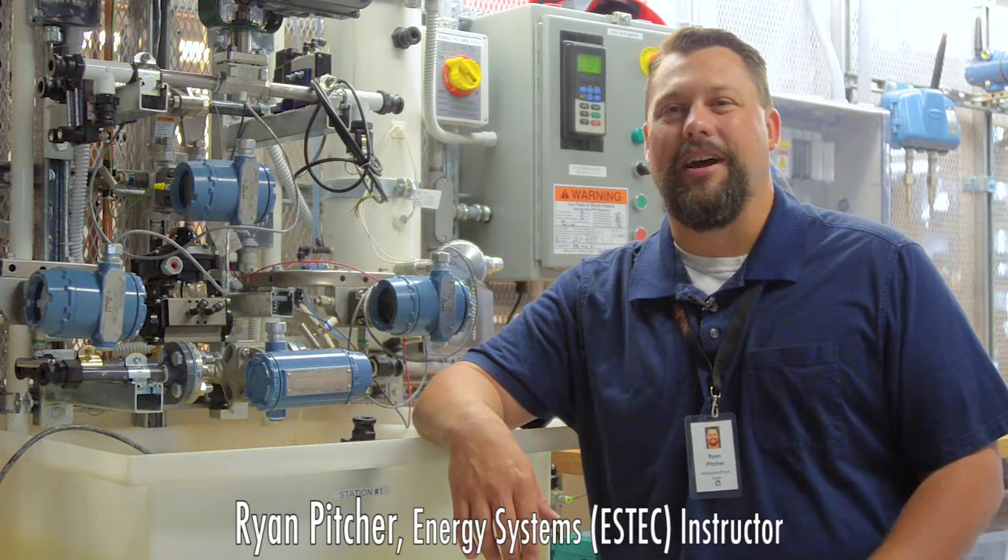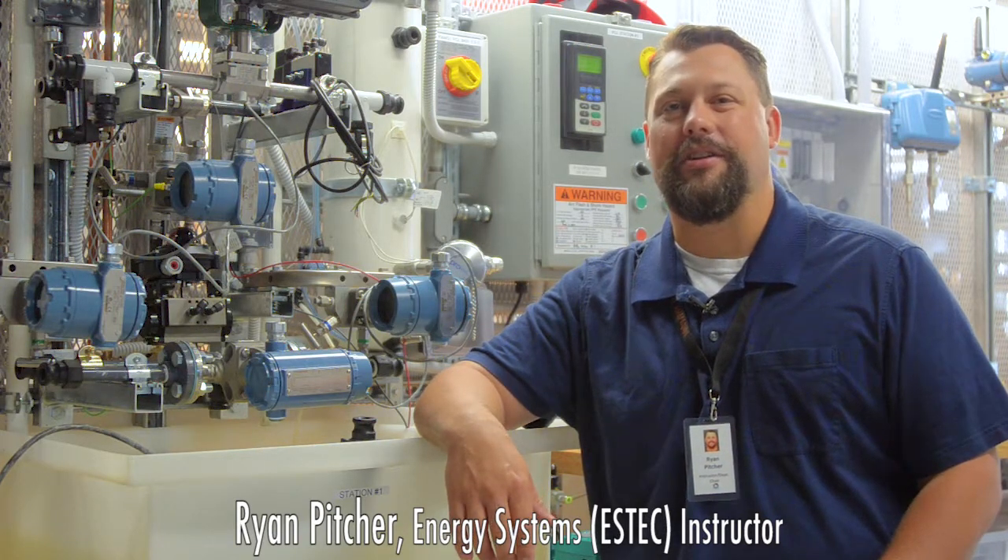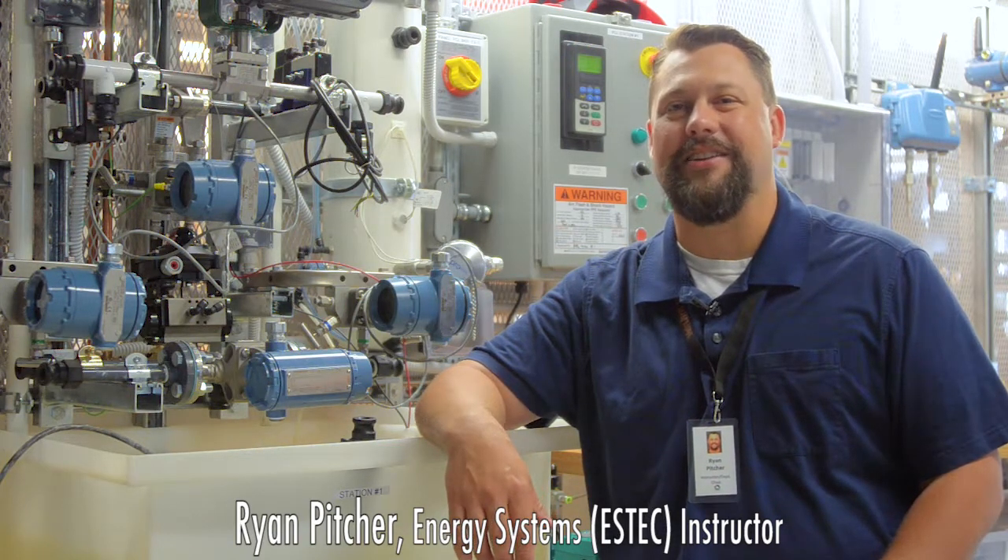My name is Ryan Pitcher. I'm the department chair and an instructor in the Energy Systems Technology and Education Center. My name is David Munson. I'm in the Nuclear Operations Technology program at the College of Technology, Idaho State University.